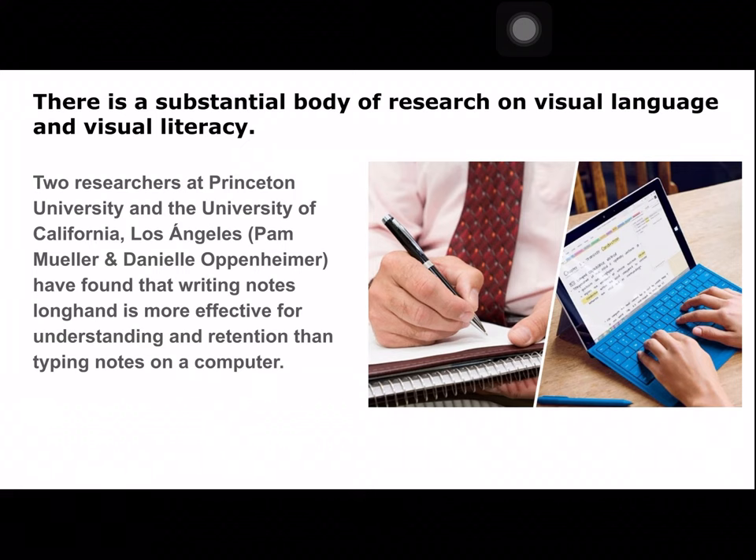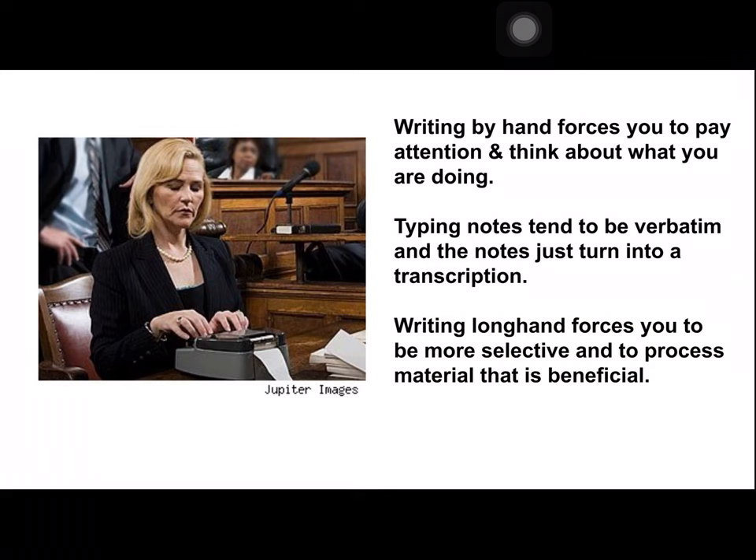There's a substantial body of research on visual language and visual literacy. For example, researchers at Princeton University and the University of California, Los Angeles found that writing notes longhand was way more effective for understanding and retaining — remembering that information — than for students who typed their notes.